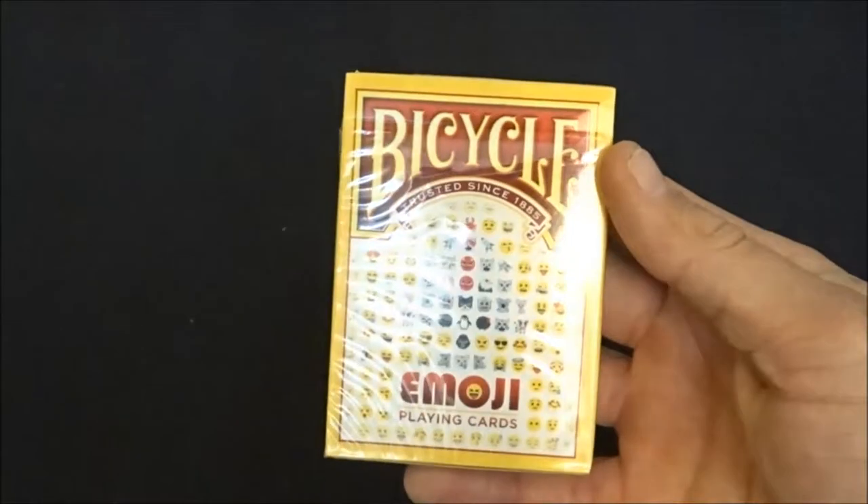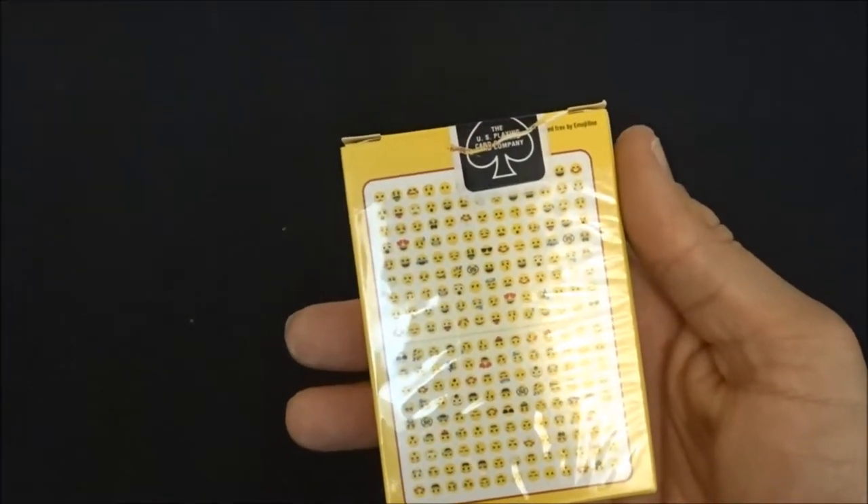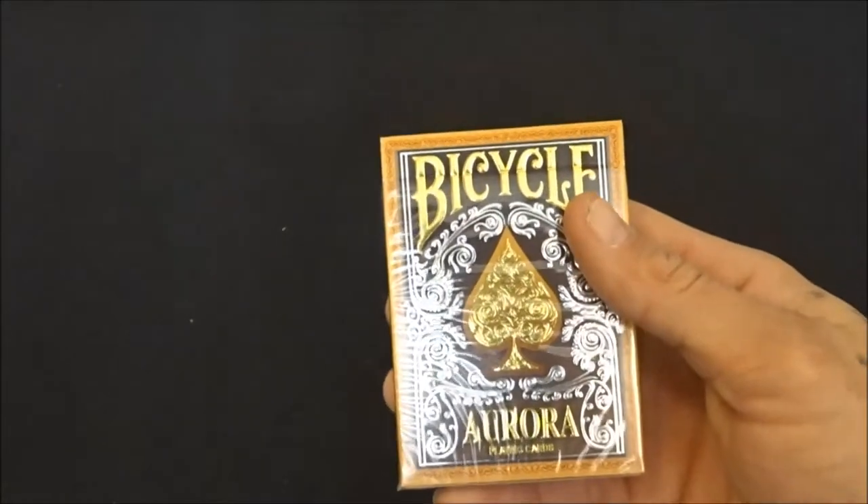The Emojis from Bicycle as well — a one-way, one-sided deck. I don't really like one-sided decks, but what can you do. Then you got the Auroras — beautiful looking deck, not really a favorite of mine, but what can you do.